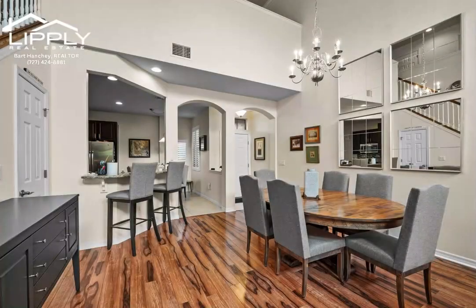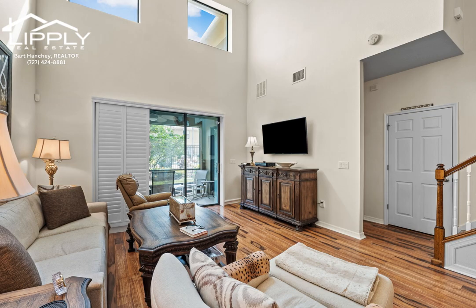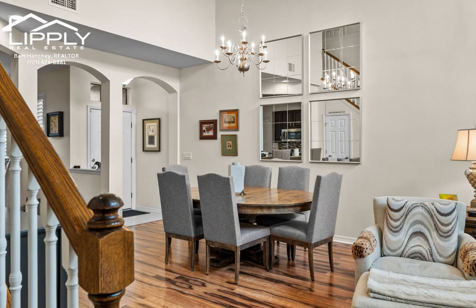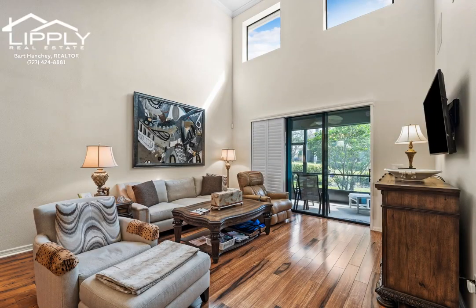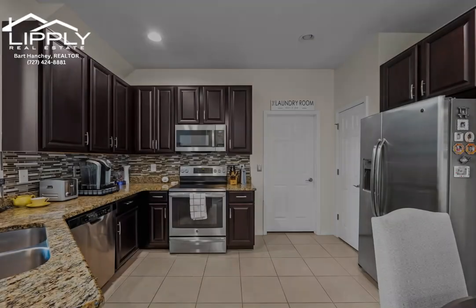This light and bright townhome offers wood plank floors, rich espresso wood cabinets, beautiful glass tile backsplash, stone countertops, stainless steel appliances, glass top range, double oven and microwave, and a large pantry.